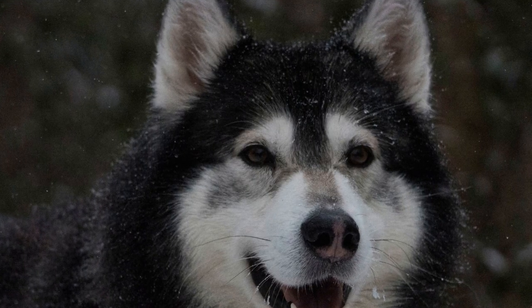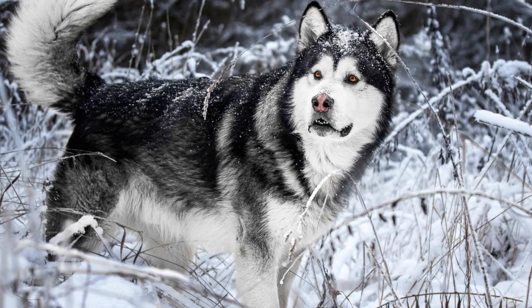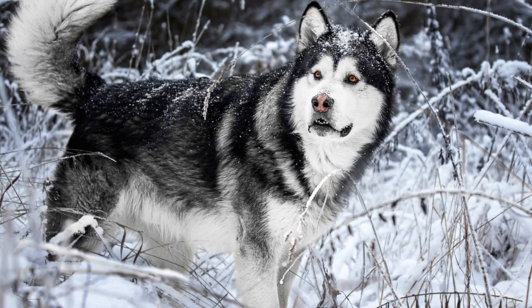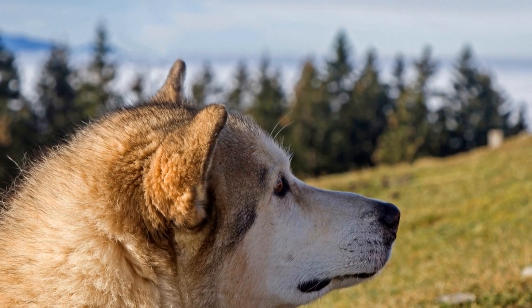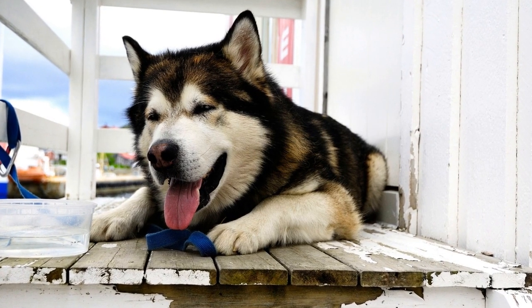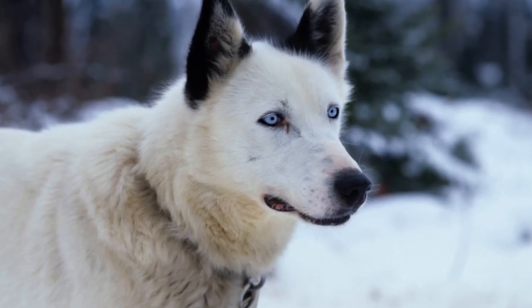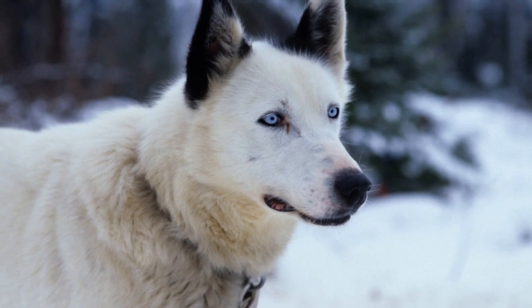One of the main challenges is their impressive jumping ability. Alaskan Malamutes are natural athletes and can easily clear fences that are not tall enough to deter them, meaning standard electric fences may not keep these adventurous dogs contained. In addition to their jumping prowess, Alaskan Malamutes are also skilled diggers. They have a strong instinct to explore their surroundings and may attempt to dig under or around an electrical fence.